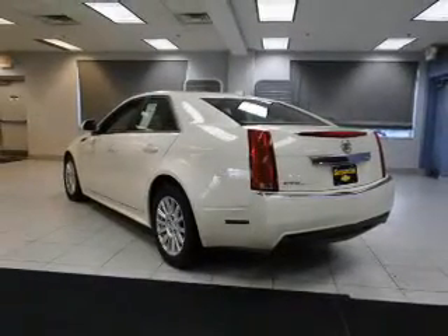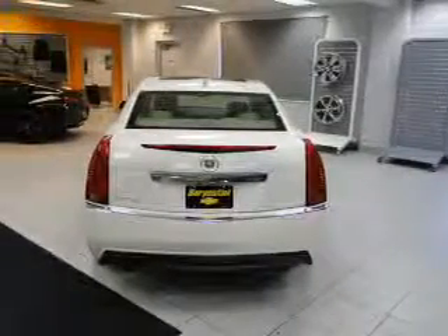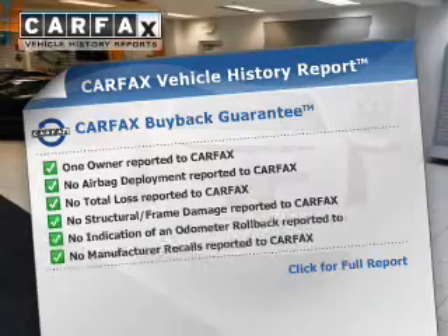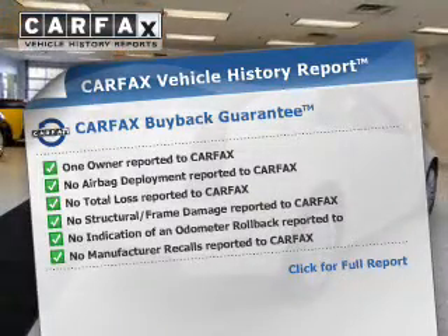The anti-lock braking system will keep you safe on the road, and memory settings are one of many features. Know the history on this ride and greatly reduce your buying risk with the included Carfax Vehicle History Report.